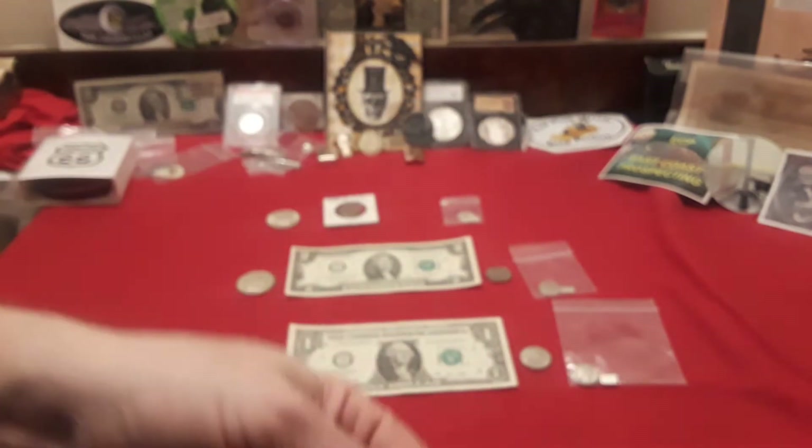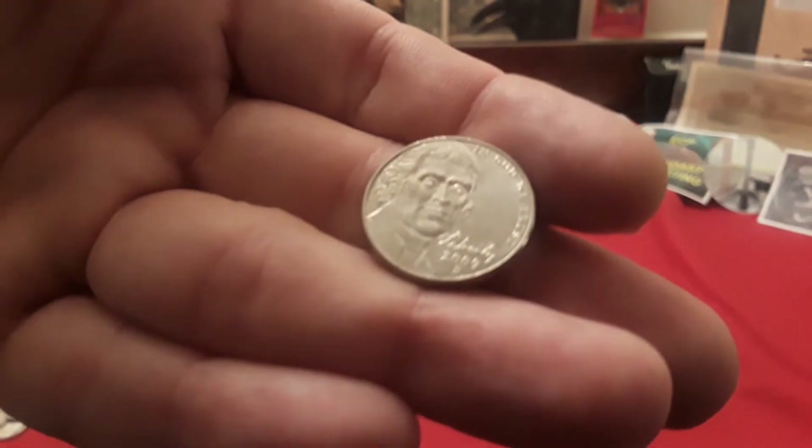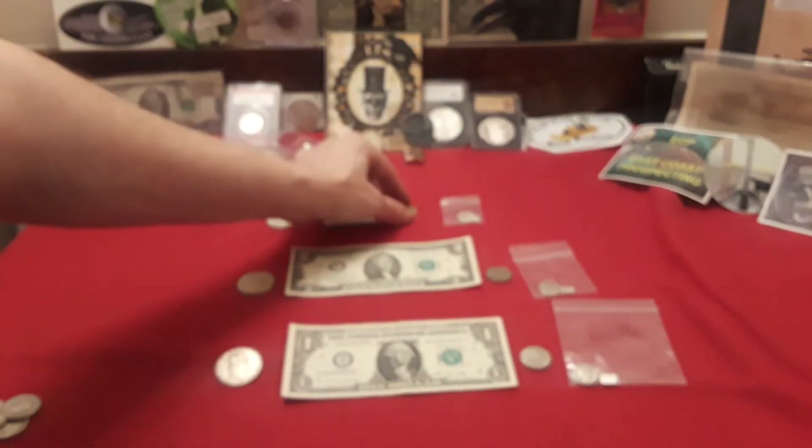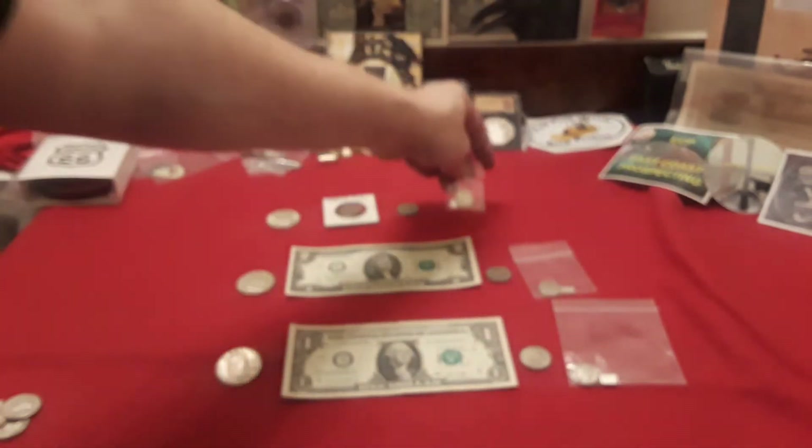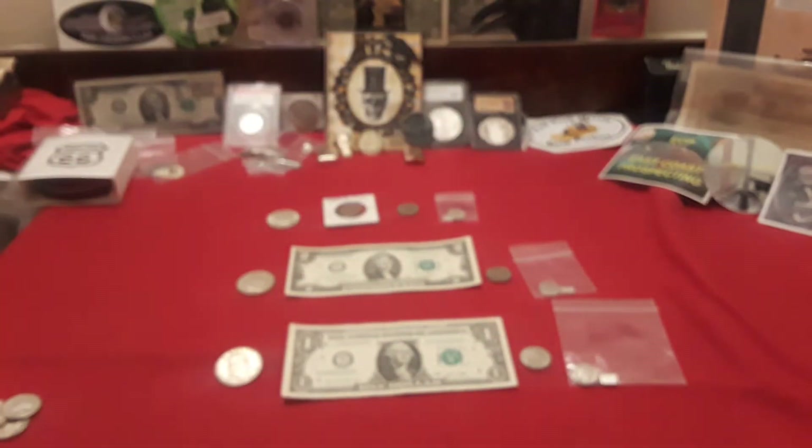Each person is going to get a 2009 Denver nickel as well — the modern hashtag modern key date. And each place will get a silver dime and a tiny little one gram bar of silver, really cool just to have extra silver.